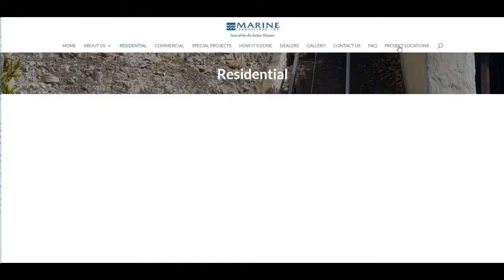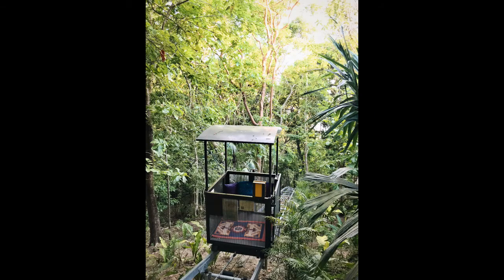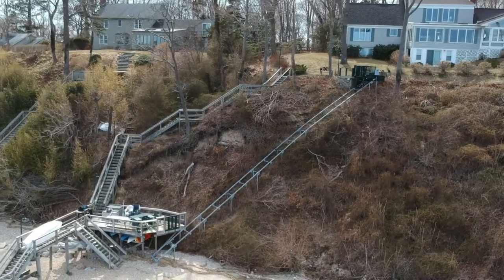You can see our systems online or maybe at one of the hundreds of installations across North America, Central America, and the Caribbean. Marine Innovations has been the leader through decades of customer input and continuous improvement.